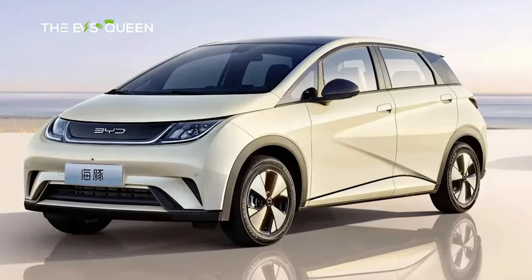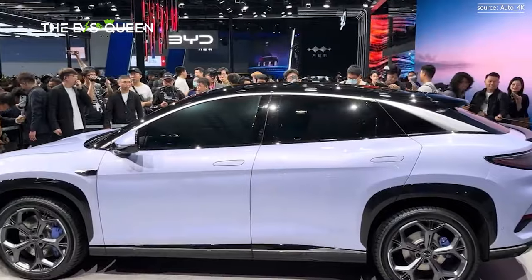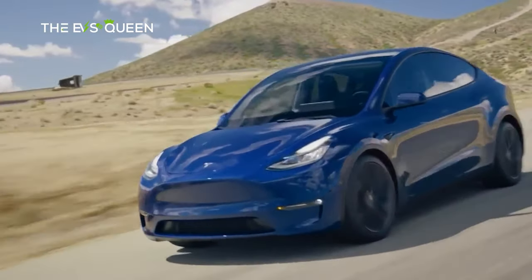Considering BYD's Ocean Series already includes the Dolphin, there's potential for the SeaLion07 to enter the Malaysian market, where the Model Y is available starting at RM199k.